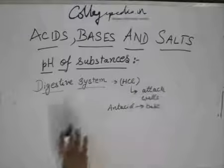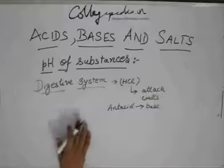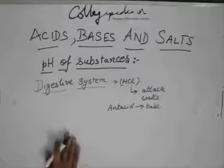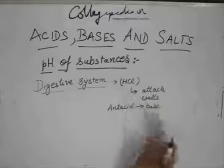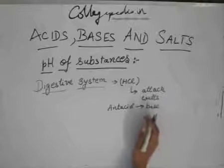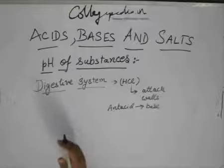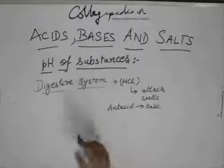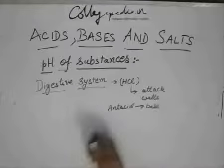The pH of the stomach decreases when there is excess HCl, decreasing to a value which is not comfortable for the stomach — that is why you have that burning sensation. Then you take an antacid, which is nothing but a base. The base reacts with the acid to produce salt and water, and so the base increases the pH of the stomach to a comfortable level.